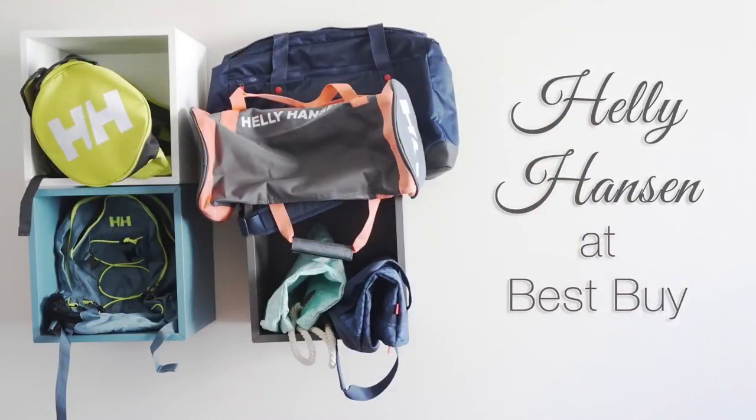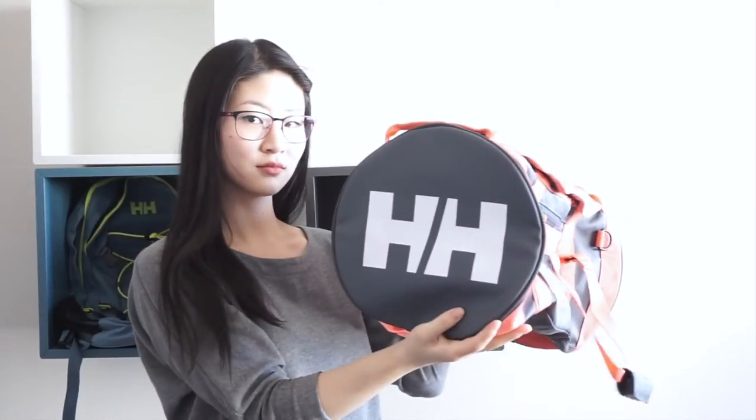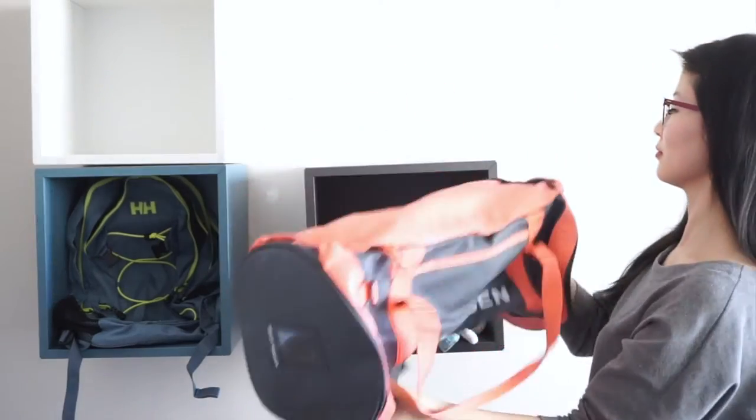The Helly Hansen accessory collection features sturdy, functional bags in bright colors. With their thick straps and cute prints, Helly Hansen bags are a stylish alternative to your standard Function First sports bag.